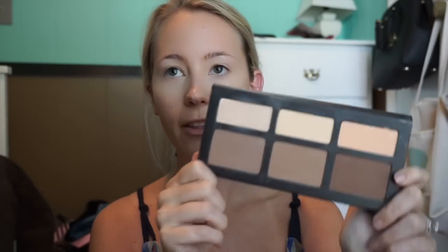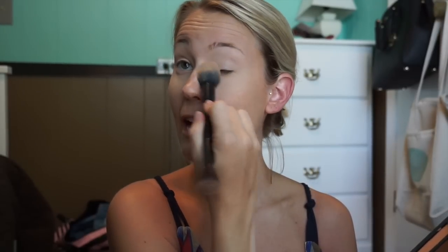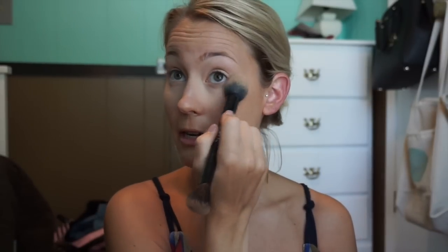After I put on my concealer, I go ahead and set it. I'm using the Shade and Light palette, and I use a mixture of two colors — Lucid and Lyric. I have the Kat Von D Shade and Light brush, so I just tap between the two, tap off the excess, and then I dab under my eyes. This just sets my concealer all day so that it doesn't move and it doesn't crease. It's a perfect shade — I kind of like that lighter under-eye look. I just think it's really pretty to help your eyes stand out. This palette, y'all, is awesome — if you don't have it already, I recommend that you get it.